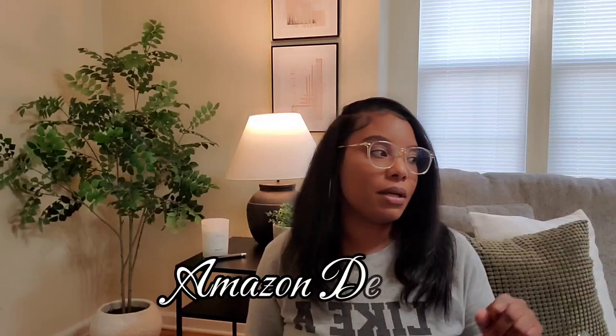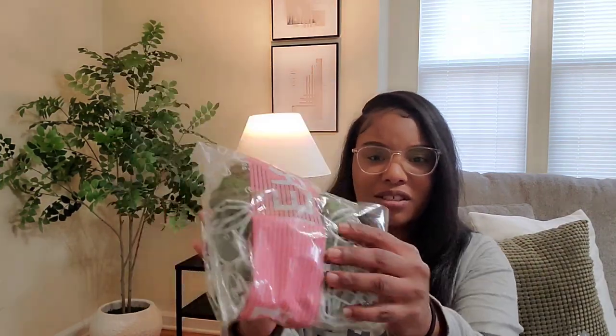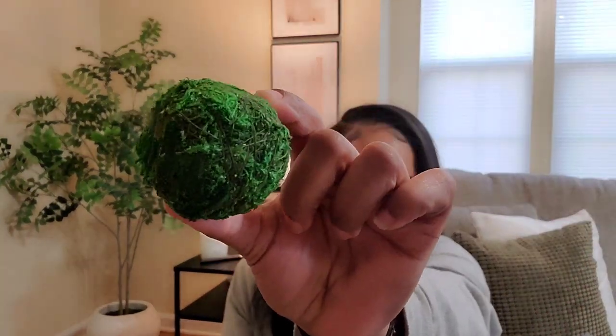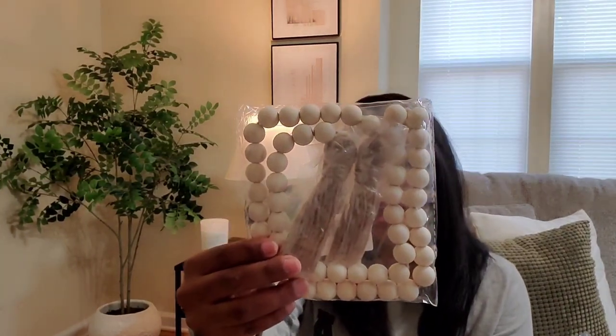Now we're going to start the Amazon haul. I just got this in the mail yesterday — these are green grass balls. Let me take one out so y'all can see how they look. They look so real — look at all that texture! They were meant for the eight-inch planter, but since I ended up with the twelve-inch I'm going to need bigger balls and a lot more to fill it. Super, super beautiful — I absolutely love these.